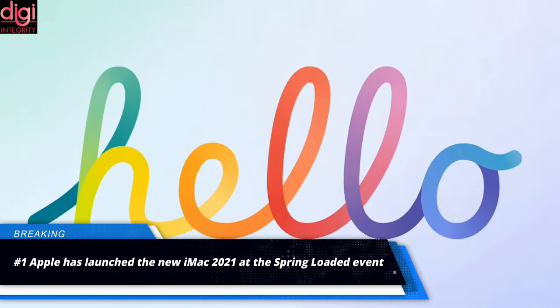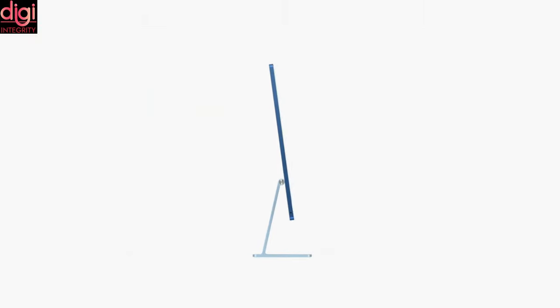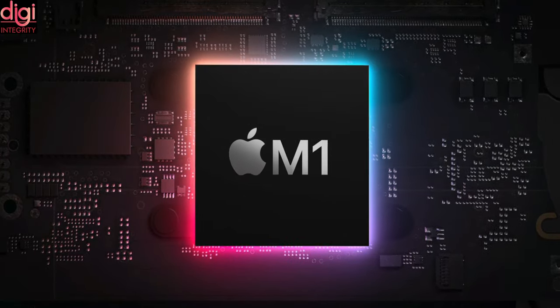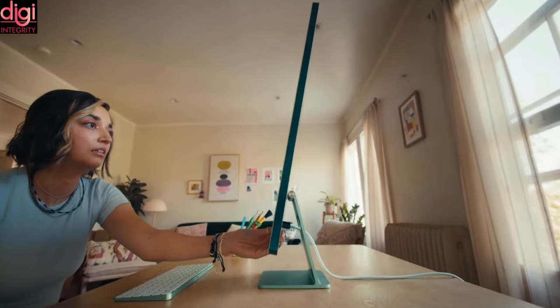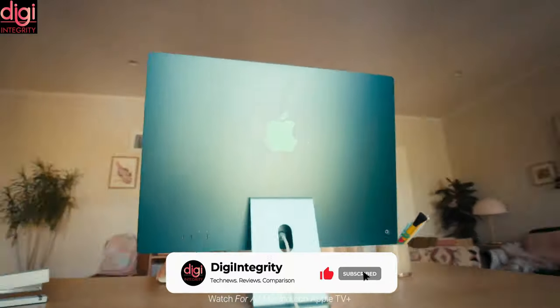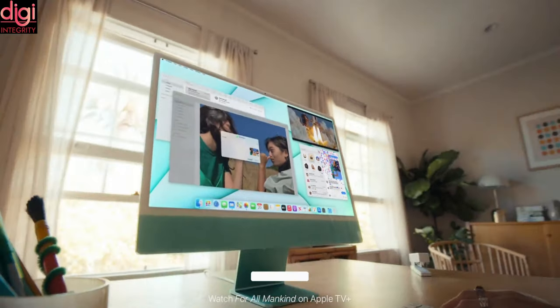Apple has unveiled a new iMac at the Spring Loaded Apple event. The new iMac comes in an all-new design and 7 color options. Apple claims the 2021 iMac is 50% thinner compared to the 21.5-inch model. It also gets a bigger 24-inch display courtesy of slimmer bezels, and brings a True Tone display feature from the iPhone.